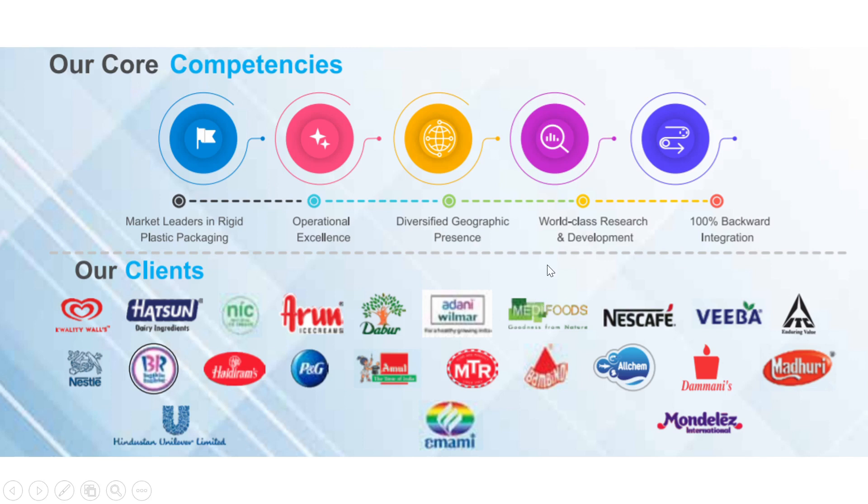When we have a look at the major clients of the company, we can see it has clients like Quality Walls, Hindustan Unilever, Dabur, Adani Wilmar, Nescafe, ITC, Nestle, Baskin Robbins, P&G, Haldiram, Amul, and Emami. This shows that the company is catering to such a large sector.